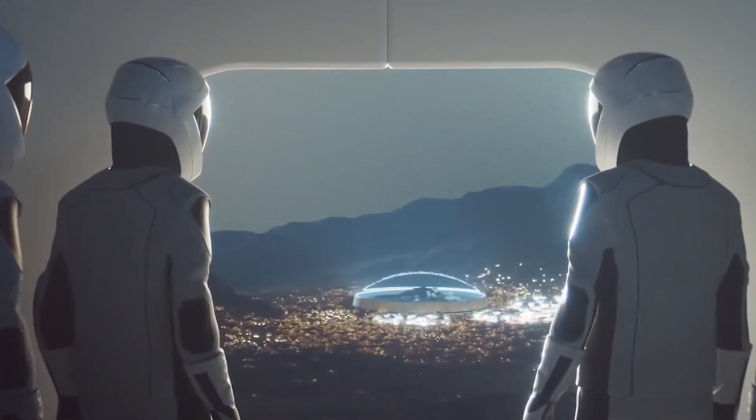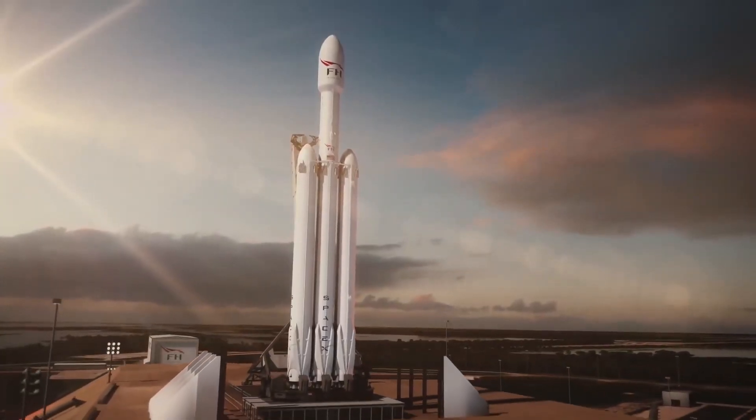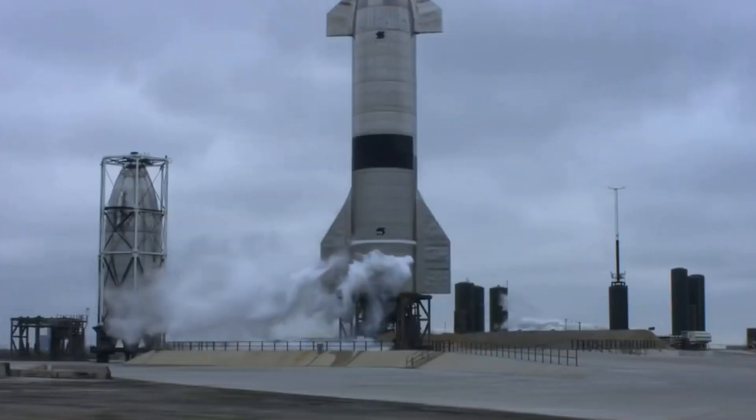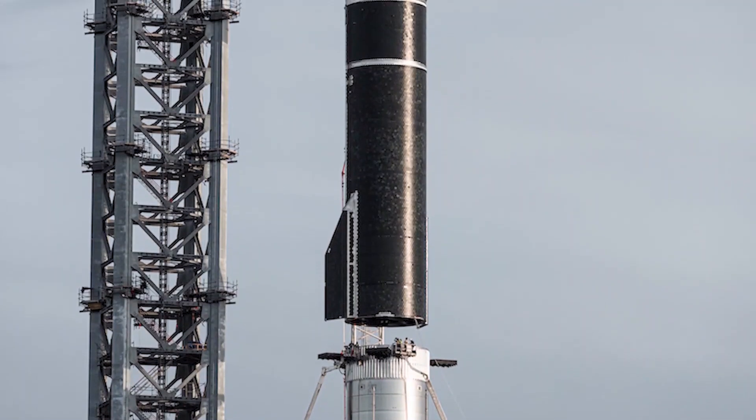The future of space travel has arrived, and it's called SpaceX Starship. This incredible machine is set to revolutionize the way we explore the final frontier. SpaceX was founded by Elon Musk in 2002 with the goal of reducing the cost of space transportation and making space accessible to everyone.